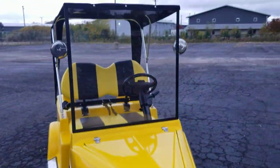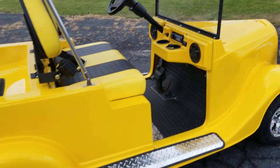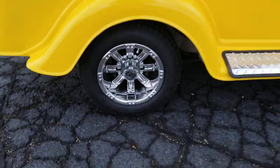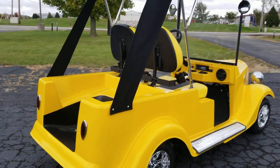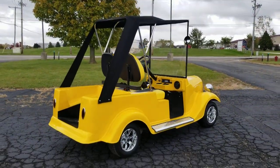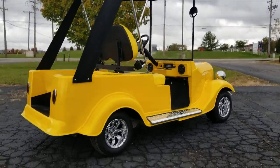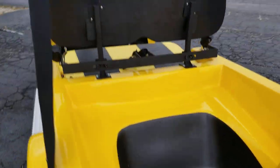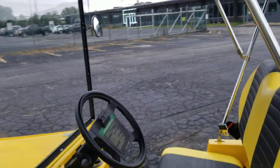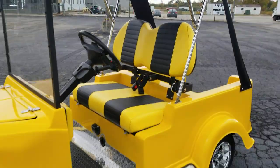We can ship nationwide. We fully customize golf carts here at saferwholesale.com — get your hands on one today. All you got to do is give us a call, toll-free number 866-606-3991. You guys can call and order yours today and we can ship them nationwide. Again, 866-606-3991 or 800-390-9528. Saferwholesale.com.